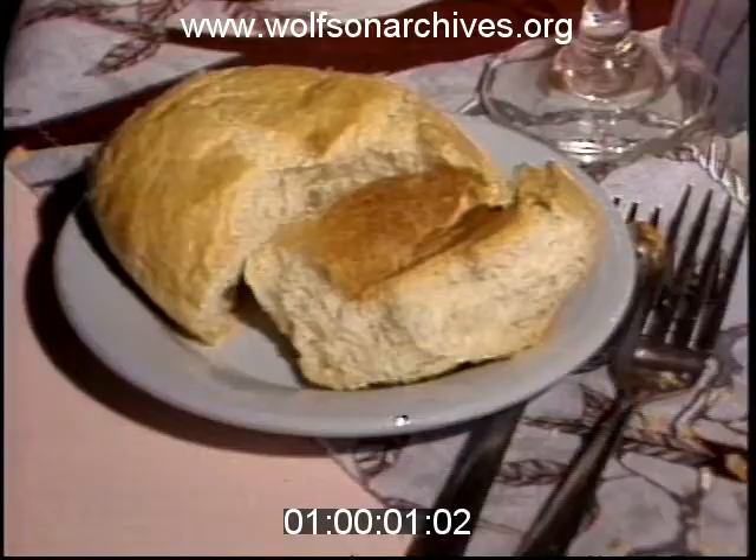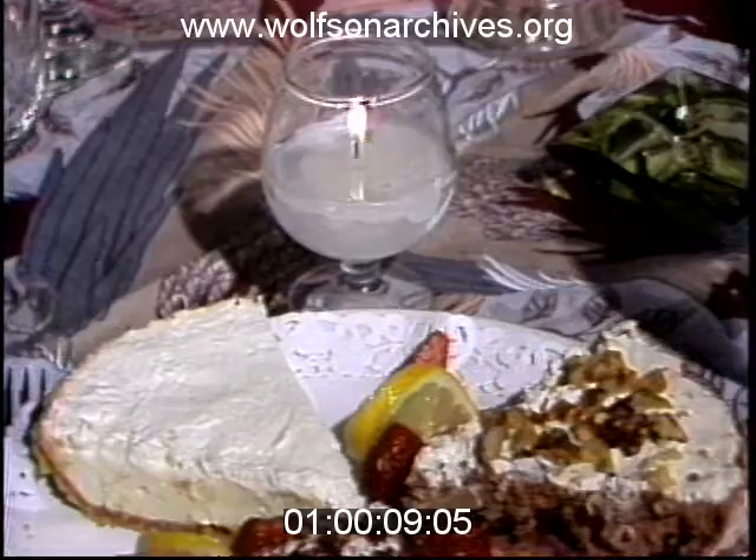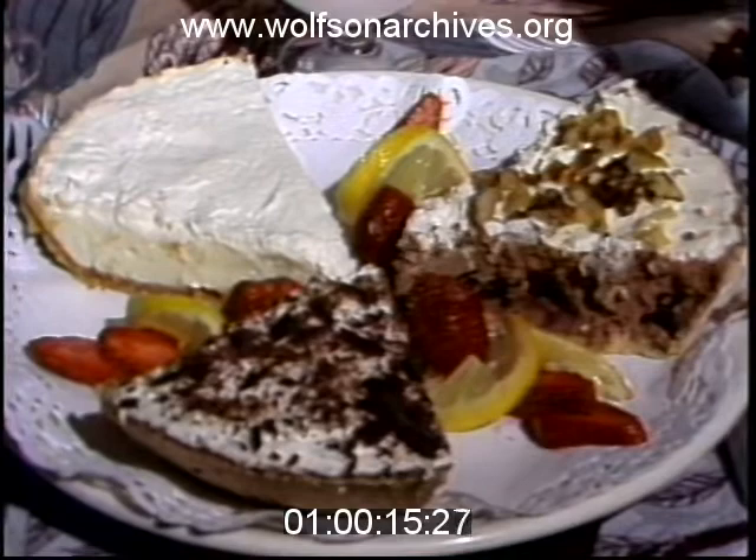The meal comes with hot bread, impossible to eat without making a mess, and a house salad that I wish I'd had instead of the Caesar. If you still have room for it, the Painted Bird features all homemade desserts, like chocolate mousse pie, black forest cake, or key lime pie.